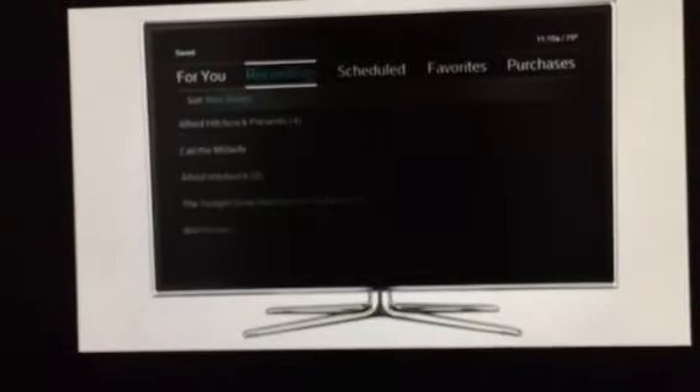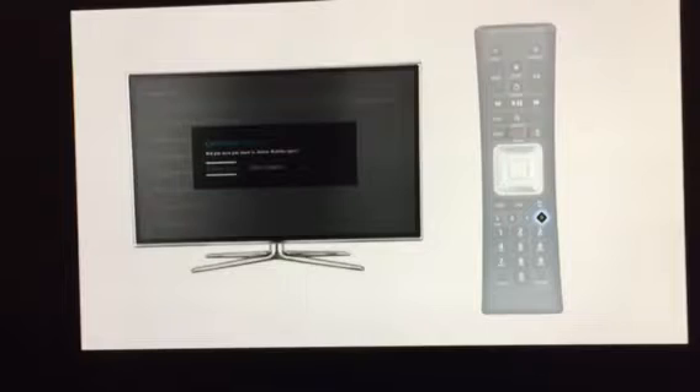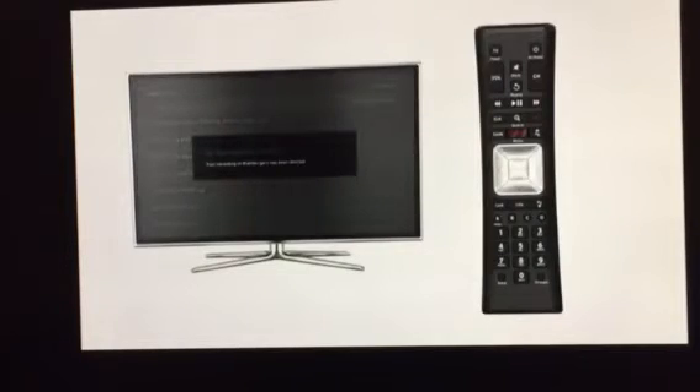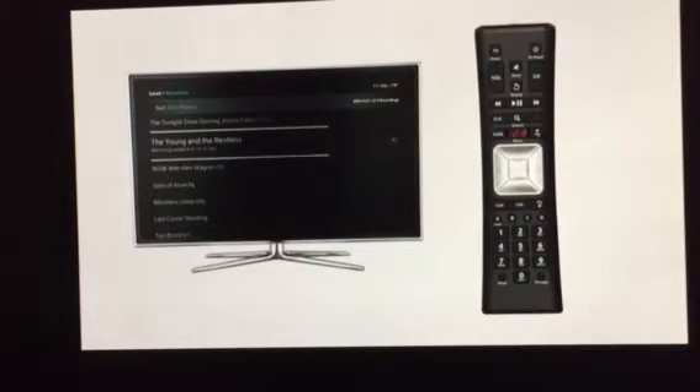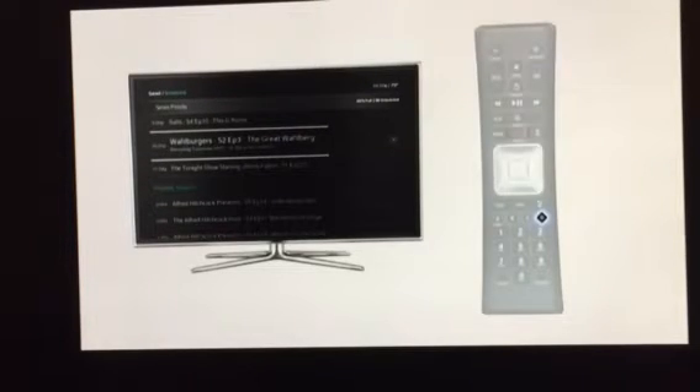Using your DVR, here's a great tip to quickly delete a show you've watched. On any recording or folder of recordings, simply press the D button on your remote to delete it. You can even cancel a future recording by pressing D in your scheduled list.